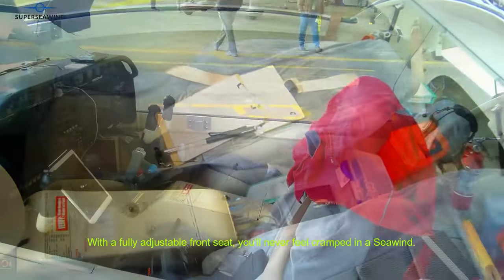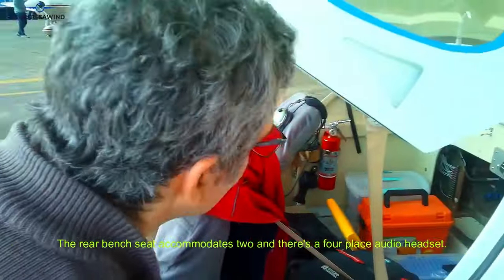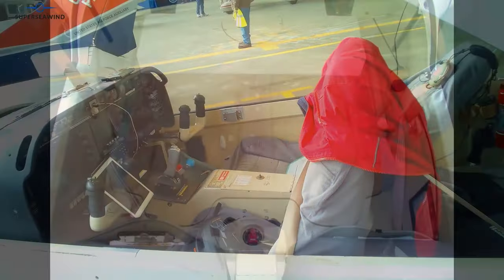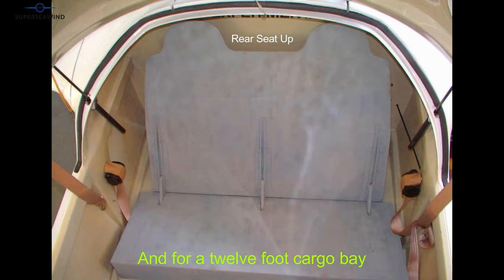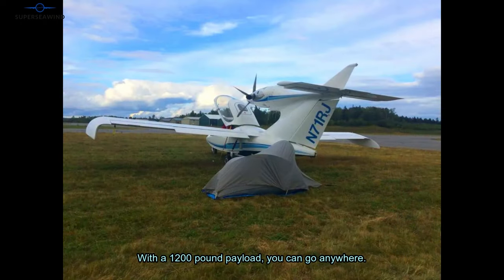With a fully adjustable front seat, you'll never feel cramped in a Seawind. The rear bench seat accommodates two, and there's a four-place audio headset. With the rear seat folded down, you gain four feet for a 12-foot cargo bay with a 1,200-pound payload — you can go anywhere.